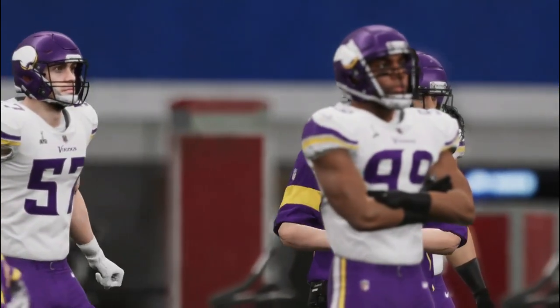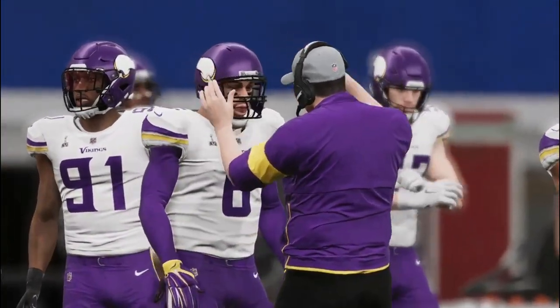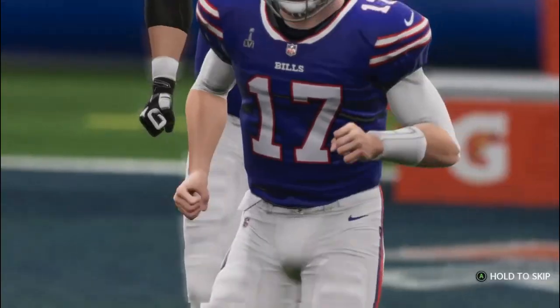Tonight, it's all on the line and we play for the Lombardi Trophy as it'll be the AFC champion Buffalo Bills taking on the champions from the NFC, the Minnesota Vikings.